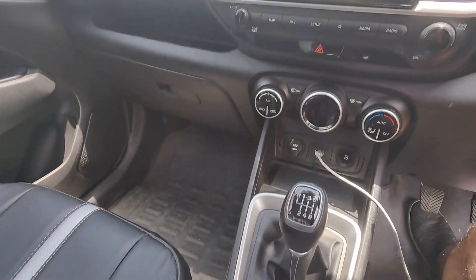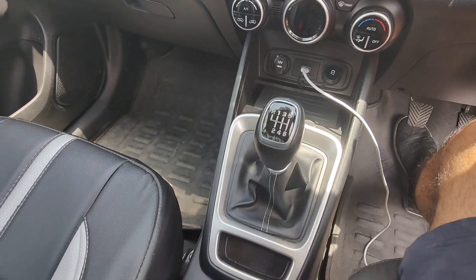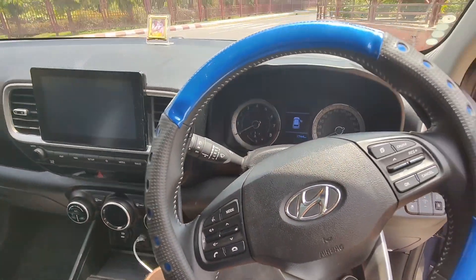It is also available in IMT — there is no clutch — but it is also available in manual. This is also an air purifier with virus filtration. There is a cup holder and an armrest.